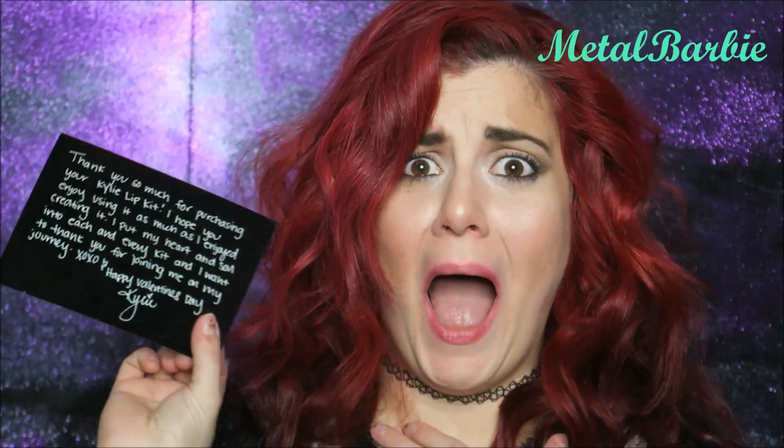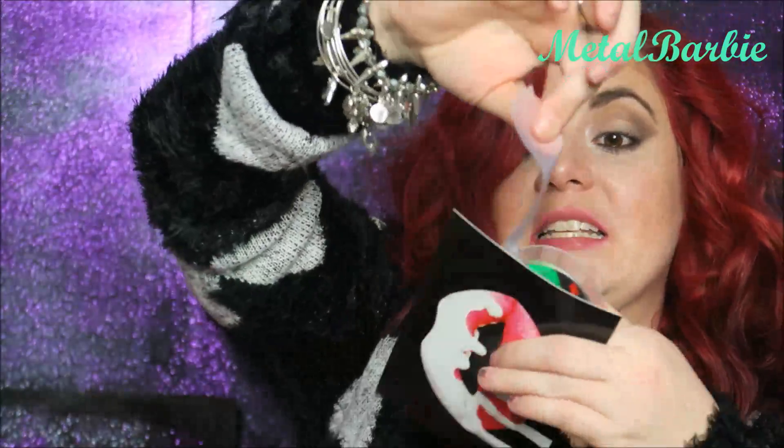It comes with a postcard that says, 'Thank you so much for purchasing your Kylie lip kit. I hope you enjoy using it as much as I enjoy creating it. I put my heart and soul in each and every kit and I want to thank you for joining me on my journey. XOXO, and happy Valentine's.' — Kylie. We have to display this.